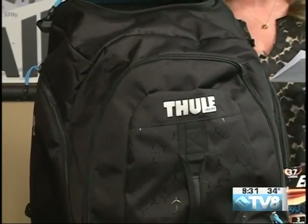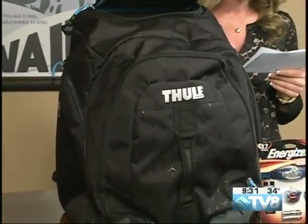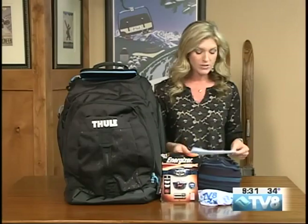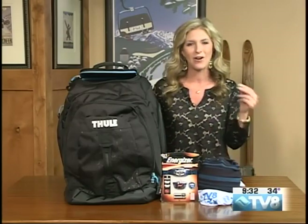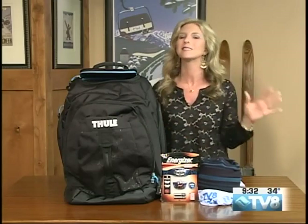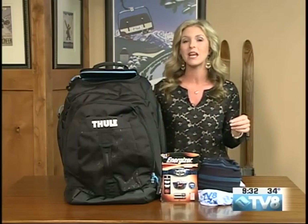Multiple grab handles allow for easy transport. Heavy duty tarpaulin on the bottom provides added protection, and there are grommets in the boot compartment to let the water out in case your boots are wet when you put them in. This is an awesome giveaway — one of my favorites I've seen.